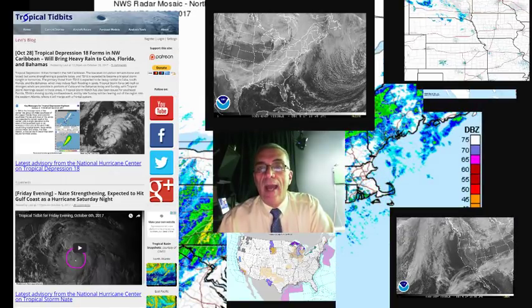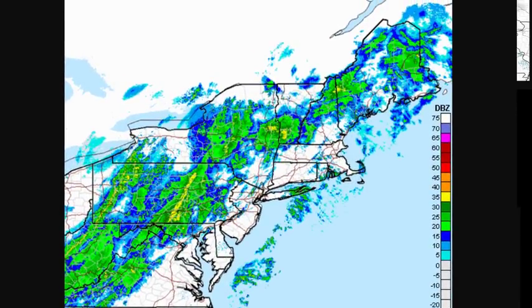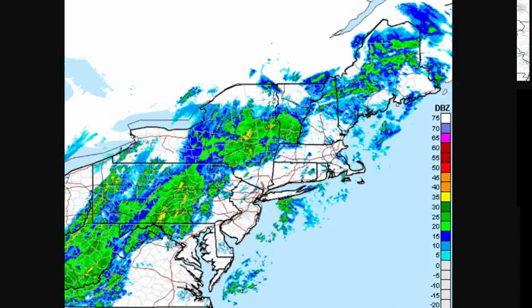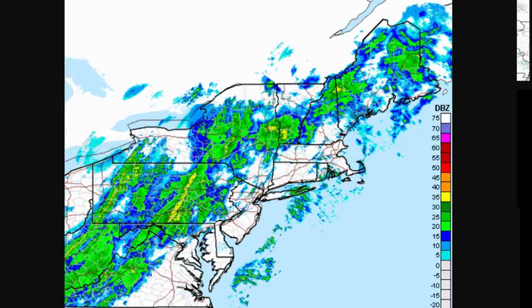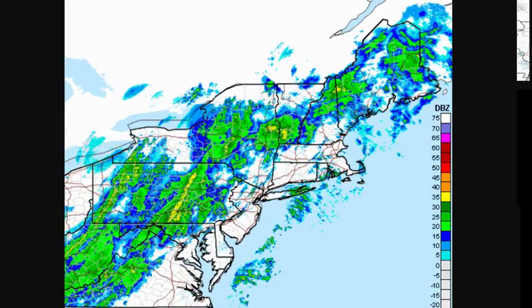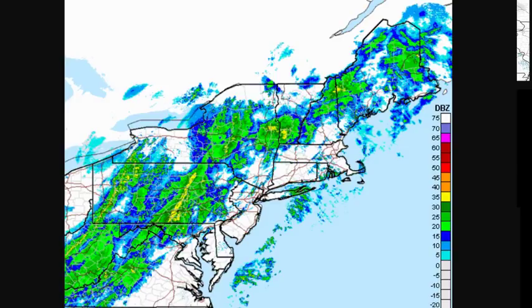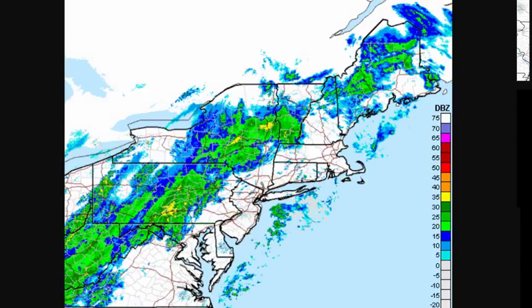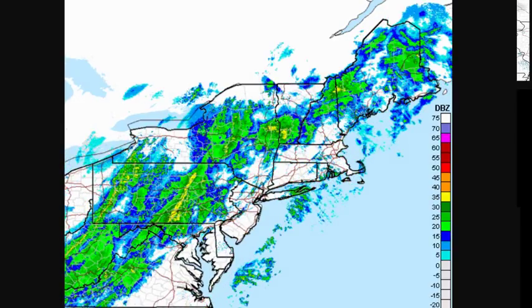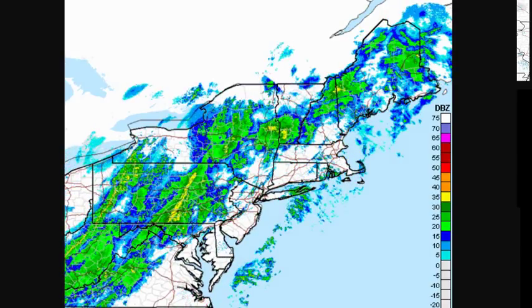We do have some heavy showers and might even be a few rumbles of thunder in this mix here with this cold front that is moving across Pennsylvania. Those showers — we've been getting kind of some scattered activity here in my neck of the woods. But you can see the steadier and heavier showers out to the west, and there's a little bit of a line of downpours here in the yellows on the radar echoes. This is all going to be moving through later this evening and overnight over the coastal areas of New Jersey to southern New England. Then the front will move offshore late tonight and take all of this out of the way.